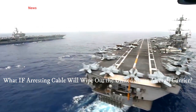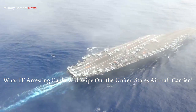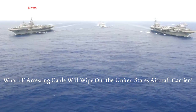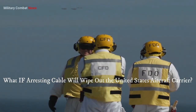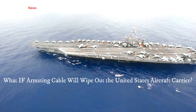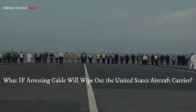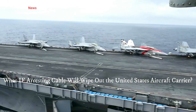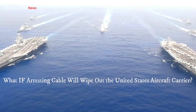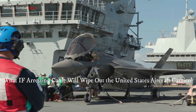The arresting cable system allows an aircraft carrier to operate a continuous flight cycle known as the Flight Operations Tempo, involving launching and recovering aircraft in rapid succession to ensure a constant presence of airborne assets for missions including combat patrols, strike missions, and reconnaissance flights. This system also enables the use of a wide range of aircraft on the carrier — including fixed-wing fighter jets, electronic warfare planes, and airborne early-warning aircraft — enhancing the carrier's ability to respond to diverse threats and carry out various missions.